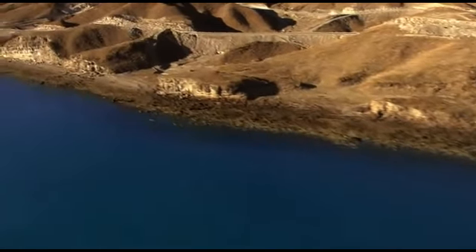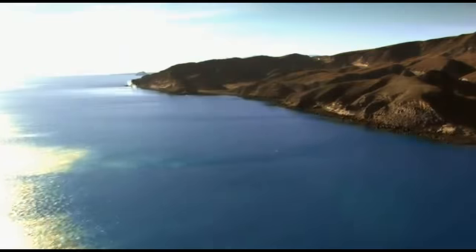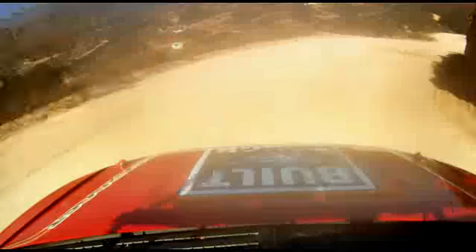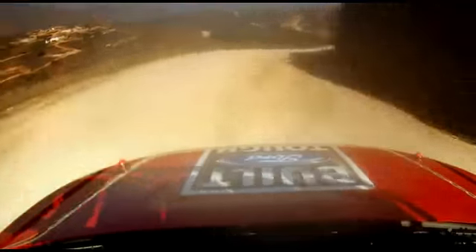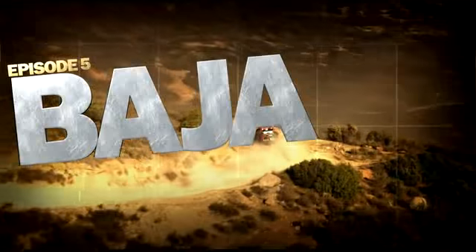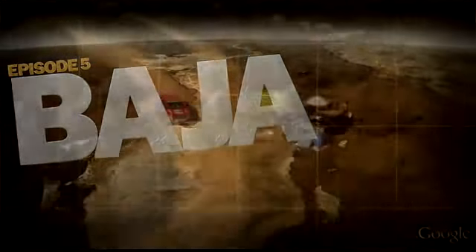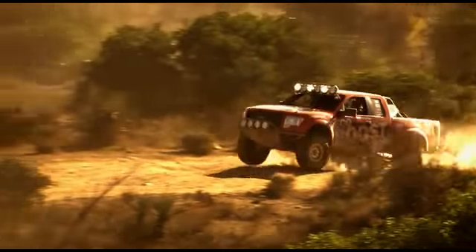This is Mexico's Baja Peninsula. From up here, it may look like paradise. But down here, where they run the Baja 1000, it's possibly the most treacherous place on Earth — 1,062 miles of engine-choking sand, scorching heat and jumps that'll shake apart just about anything.